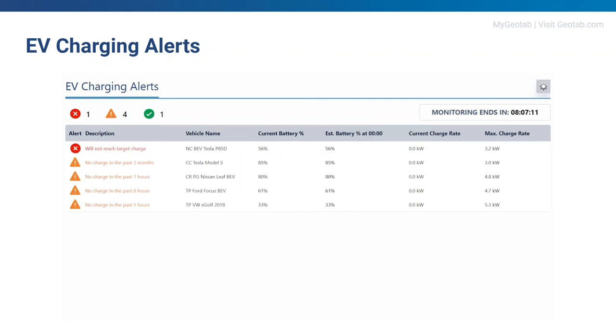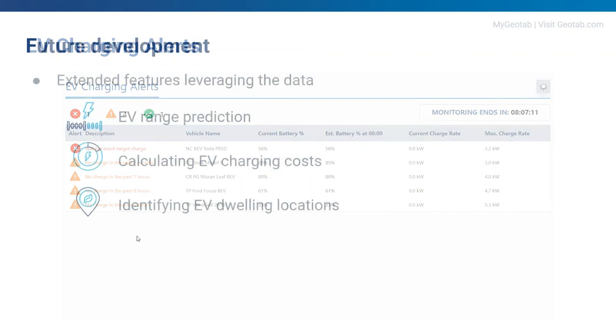This is the EV Charging Alerts dashboard. You can see the current state of charge, the estimated battery charge at the end of the time horizon, and the current charging rate. Vehicles charging properly are shown in green with nothing to do. When interaction is needed, an alert is raised so your colleagues can jump in.